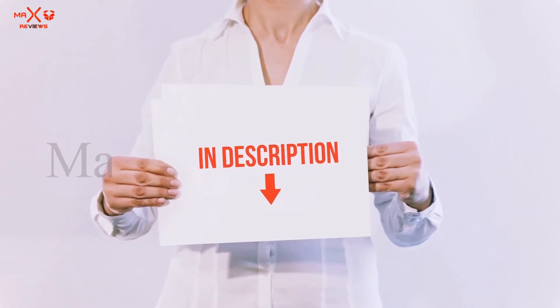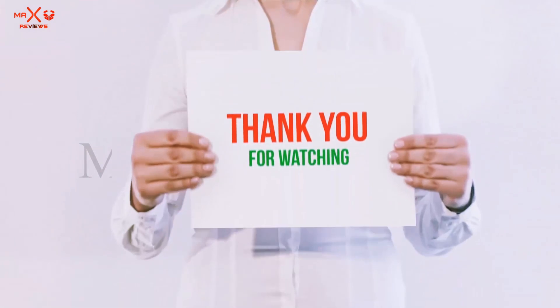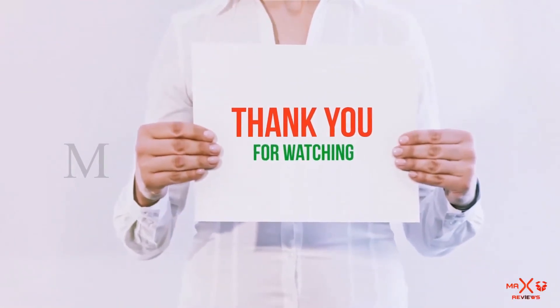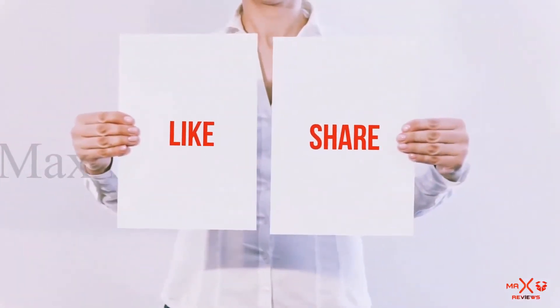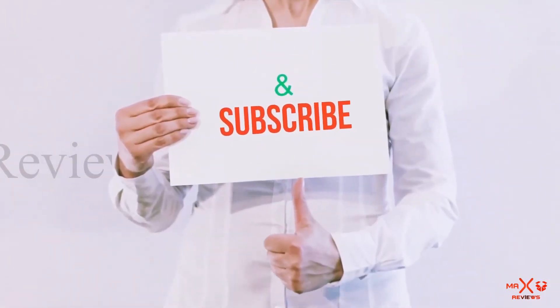All of these items are available on Amazon.com. I have included all the links in the description — you can check out these links for the latest price. Guys, thank you for watching. If you like this video, please hit the like button below, share with your friends, and be sure to subscribe. See you next time!